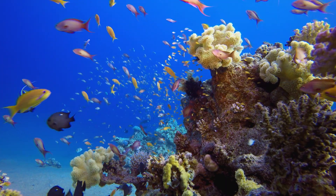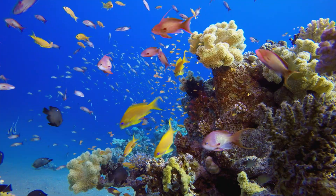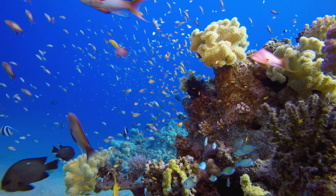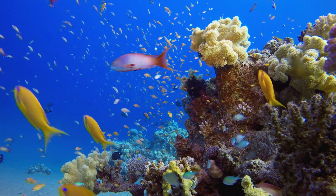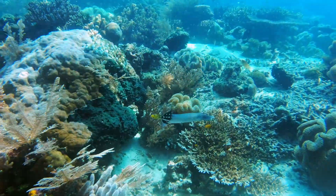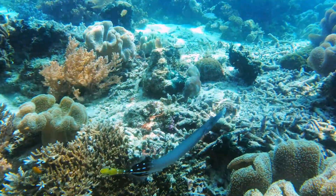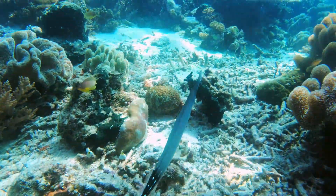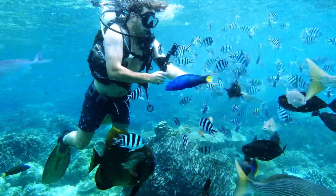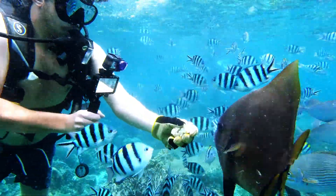The first results were nothing short of spectacular. Within months, fish began arriving in droves. Schools of colorful tropical fish darted between the tire structures, treating them like underwater apartment buildings. Coral began growing on the rubber surfaces, transforming the black tires into vibrant underwater gardens. The sight was breathtaking. Diving expeditions to the reef became popular tourist attractions, with underwater photographers capturing stunning images of the thriving ecosystem.